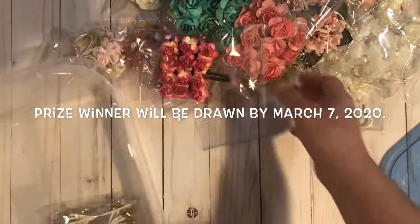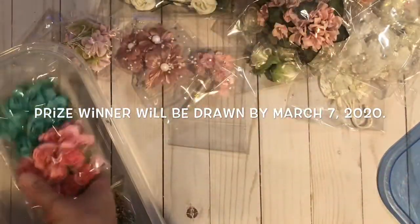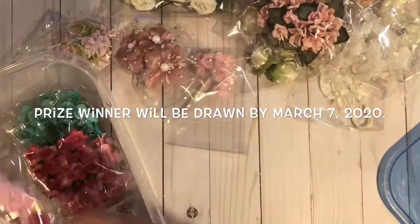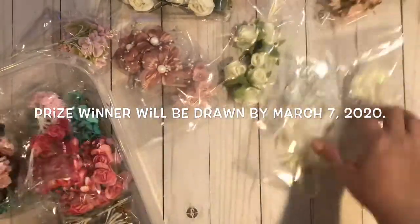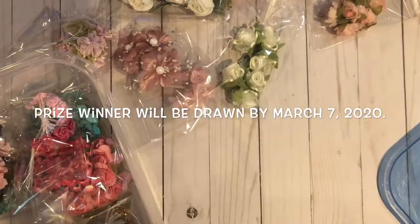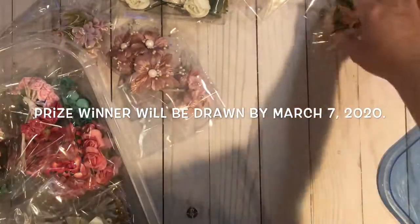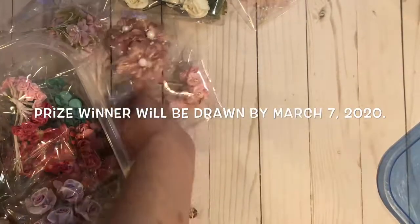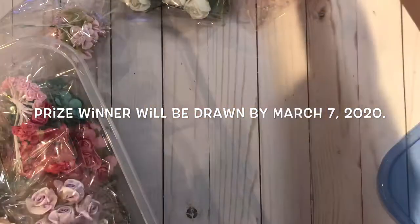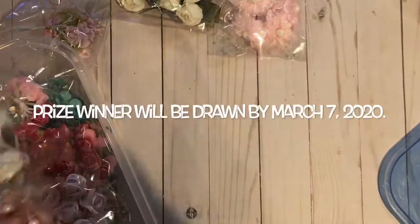And that is the prize package, my friends. If you are interested in participating in my 1,000 plus subbie challenge giveaway and having the opportunity to win the prize package that I just showed, please watch the video directly before this one. I'm so grateful for all my subbies and I hope you will participate. Thanks so much for watching — take care, bye-bye!